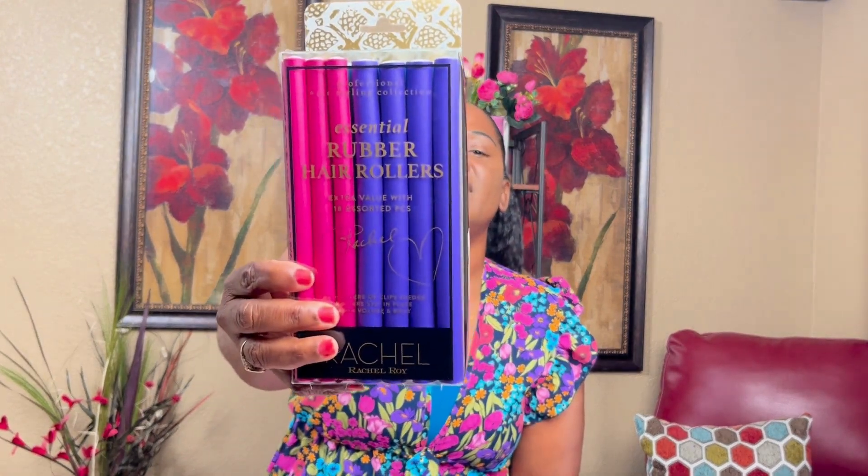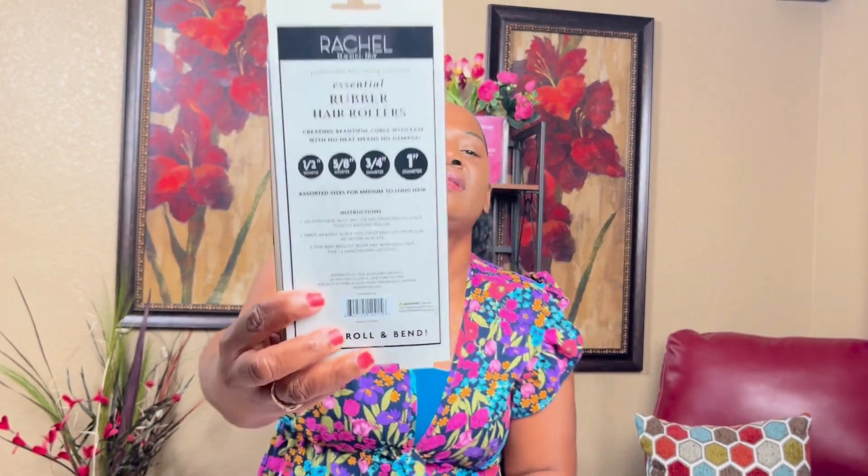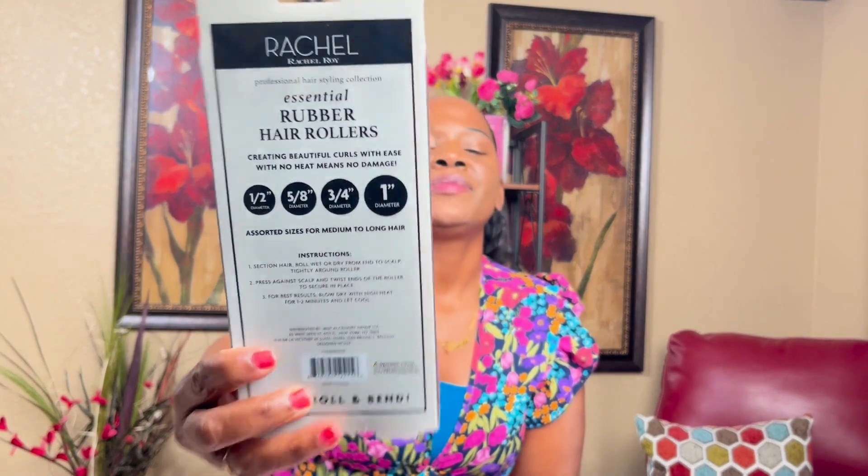I got some rubber hair rollers in different colors — purple, blue, black — and different sizes. Got these from Ross and the price is $5.99.